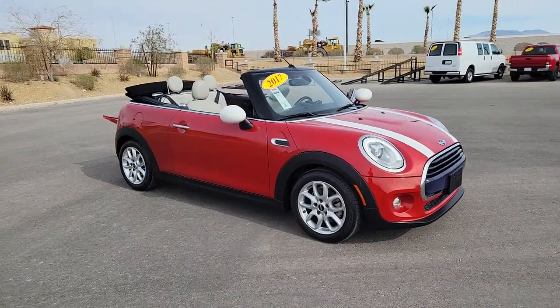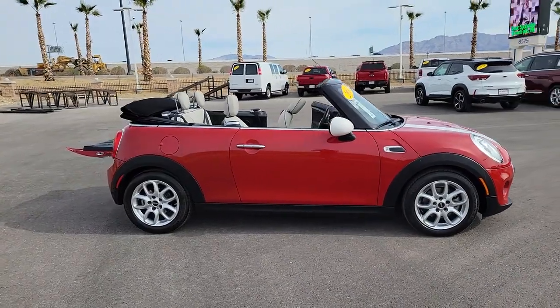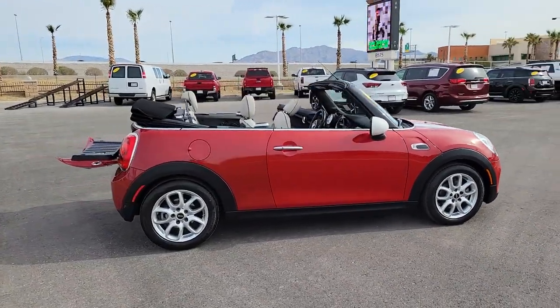Take a moment to check out the 2017 Mini Cooper. This vehicle is an outstanding buy with fewer than 80,000 miles on the odometer.